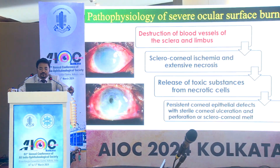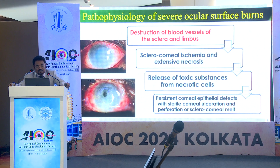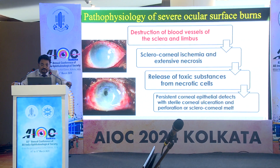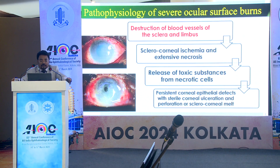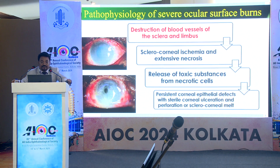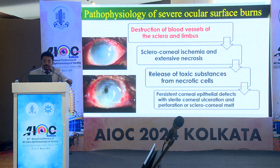If we look at the pathophysiology of severe ocular surface burns, there is a destruction of the blood vessels of the sclera and limbus, leading to sclerocorneal ischemia and extensive necrosis that releases toxic substances from the necrotic cells, which ultimately leads to persistent corneal epithelial defects with sterile corneal ulcer and perforation.